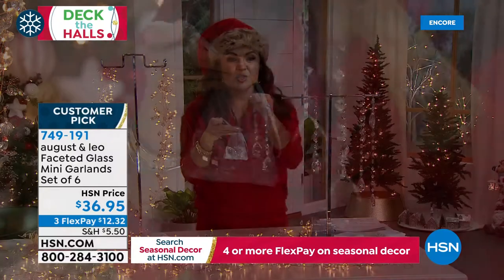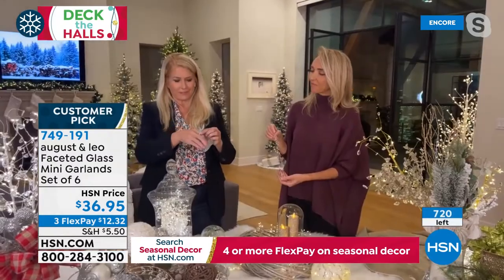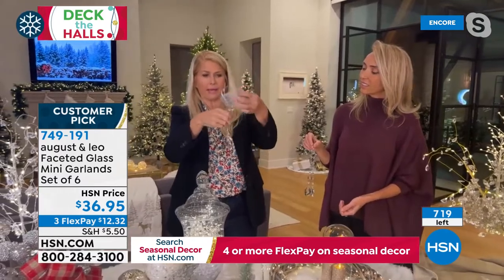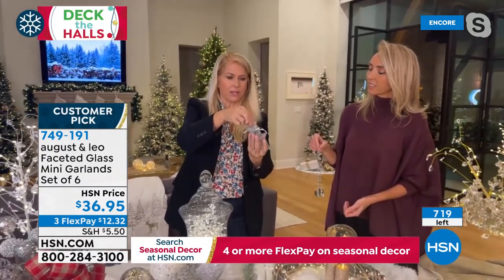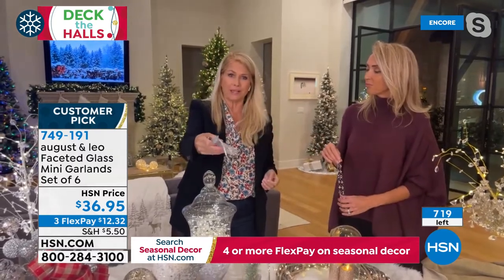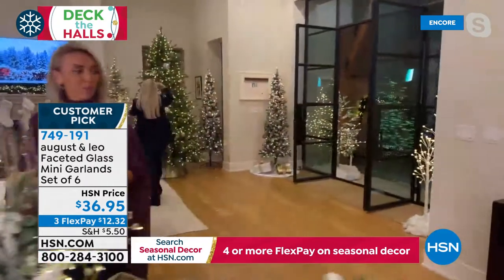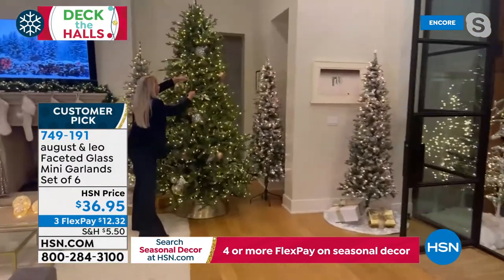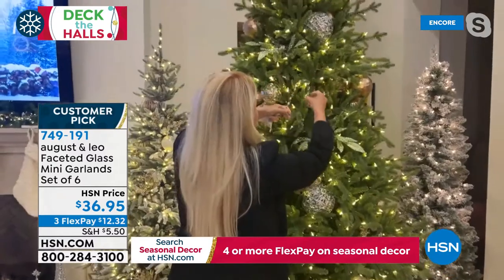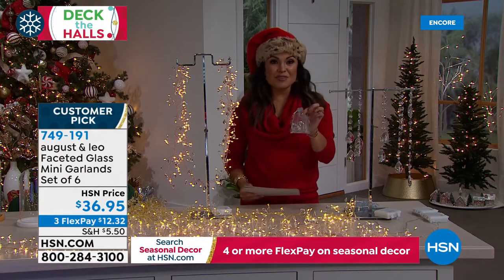Look how pretty they look on the tree! I do love that tree. You get six of them and they're 18 inches long. Great price, another customer pick. They come with the bags. We have so much to offer and we don't have enough hours in the day. Did you know we have amazing gifts, top brands, and deals that you'll only find on our website at hsn.com? It's so easy to shop gifts this holiday — thousands of products all the time, offers you'll only see on our website. When we return, we have more brand new from August and Leo for holiday. Don't go anywhere.